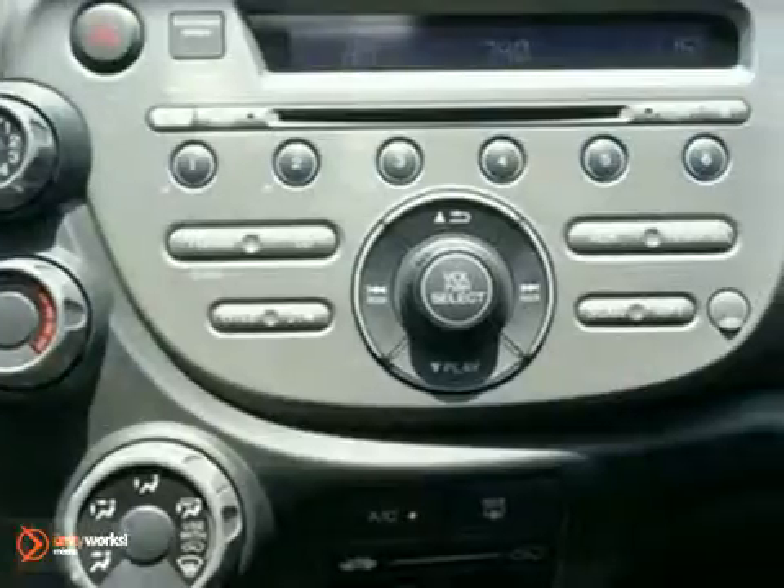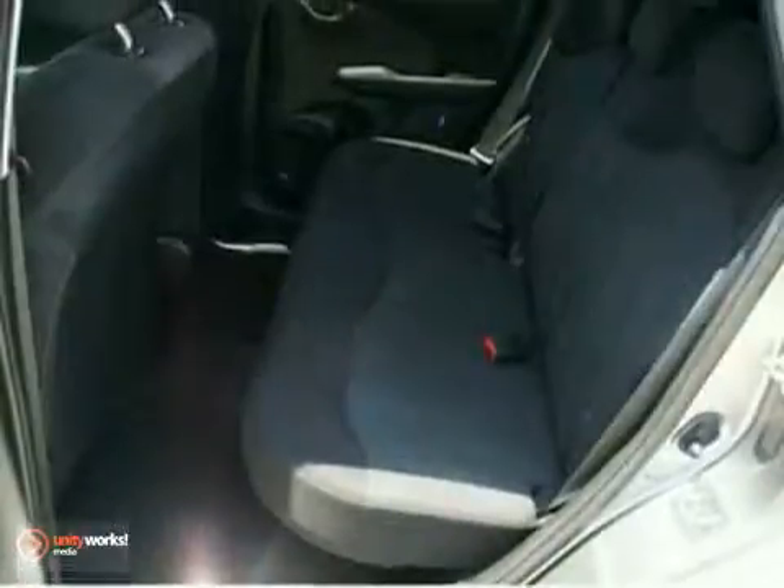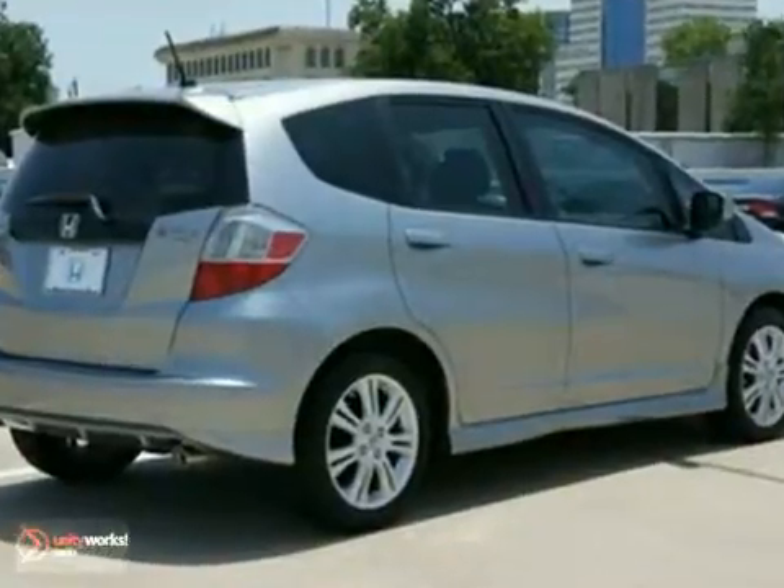Honda certified pre-owned means you not only get the reassurance of a 12-month, 12,000-mile limited warranty, but also up to a 7-year, 100,000-mile powertrain warranty.